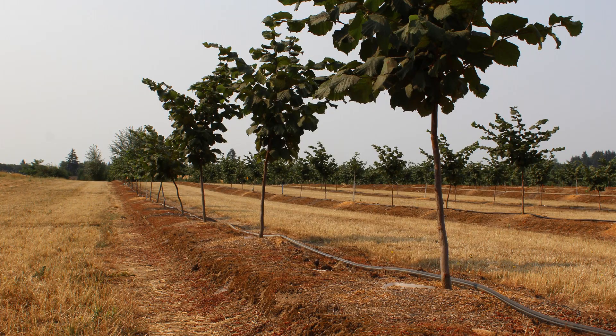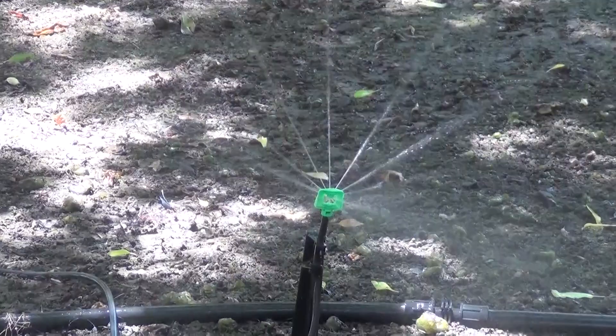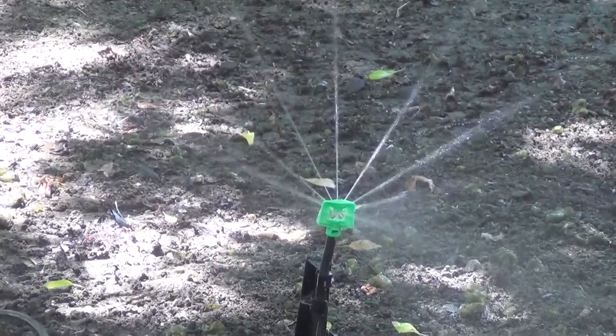Currently, we're experimenting with different sizes of berms to figure out what works best for Oregon conditions. We're also monitoring how soil moisture changes with a berm versus flat planted, which is the industry standard. What we're finding is that if you're planting on berms, most likely you're going to need to irrigate more frequently than if you're flat planted.